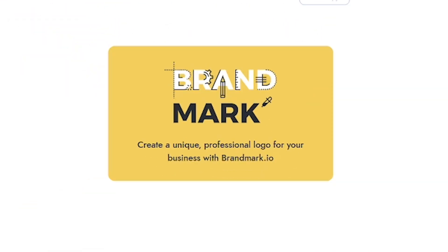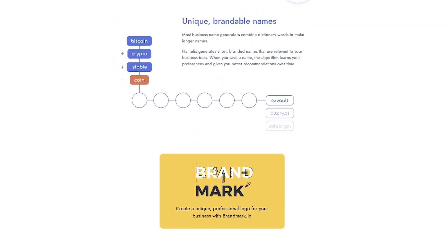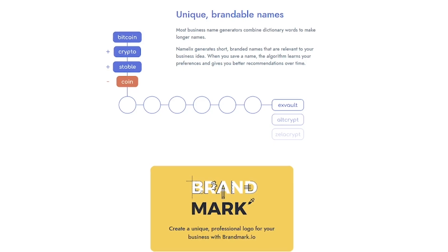Namelix is built by brandmark.io, which means once you've chosen a name, you can instantly design a matching logo. With one click, you can generate a full visual identity for your brand — something that usually takes weeks, done in minutes.